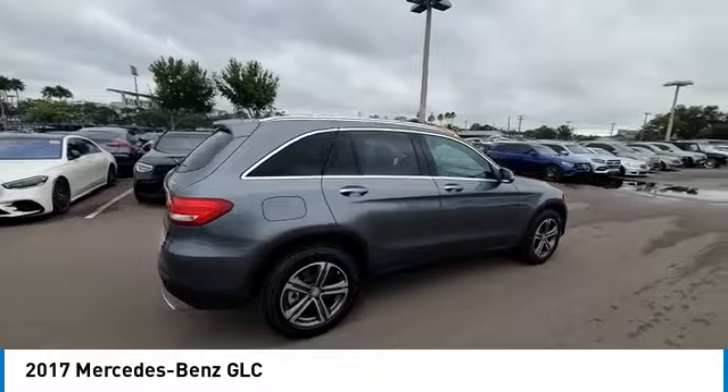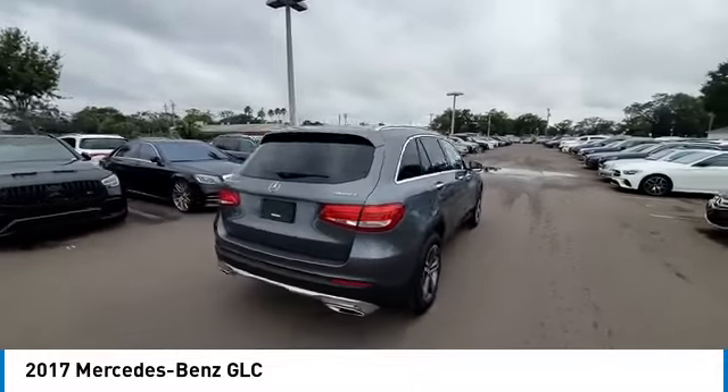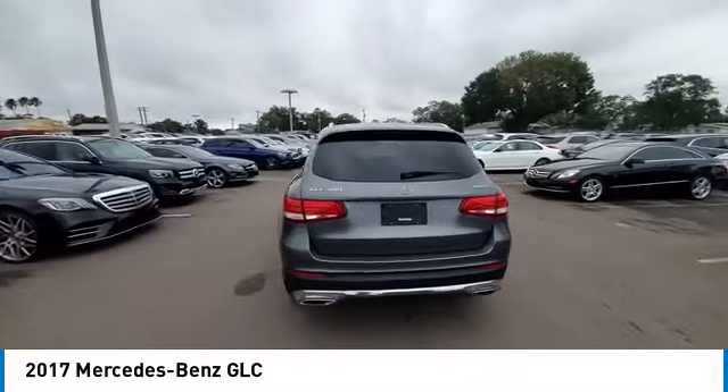Traction control, remote keyless entry, four-wheel disc brakes. Come see the car for yourself.